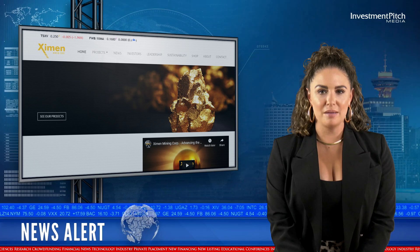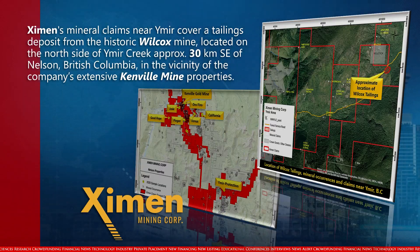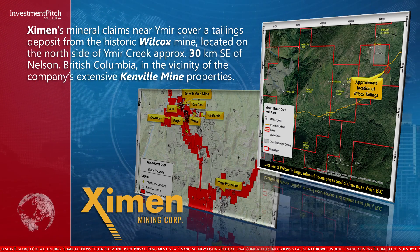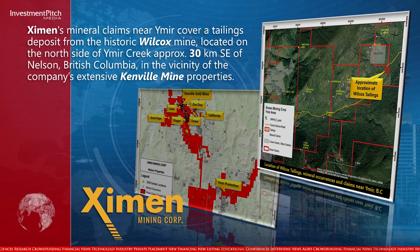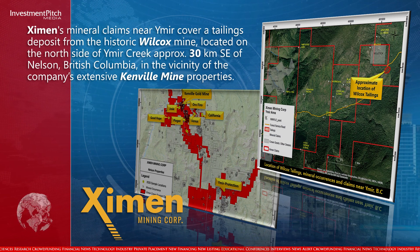Examin's mineral claims near Wymeer cover a tailings deposit from the historic Wilcox Mine, located on the north side of Wymeer Creek, approximately 30 kilometers southeast of Nelson, British Columbia, in the vicinity of the company's extensive Kenville Mine properties.